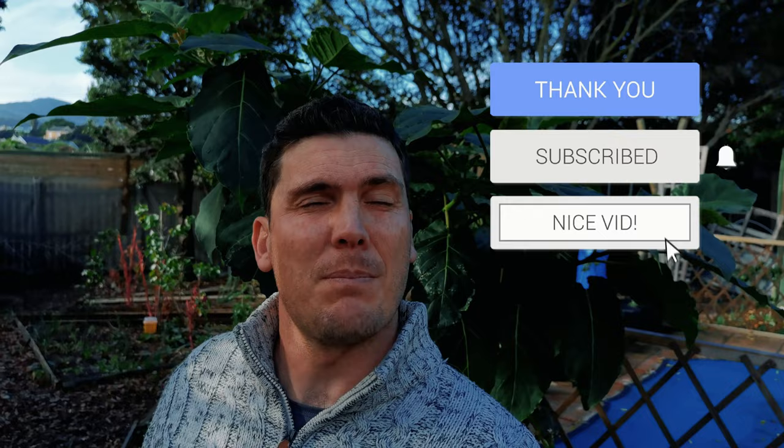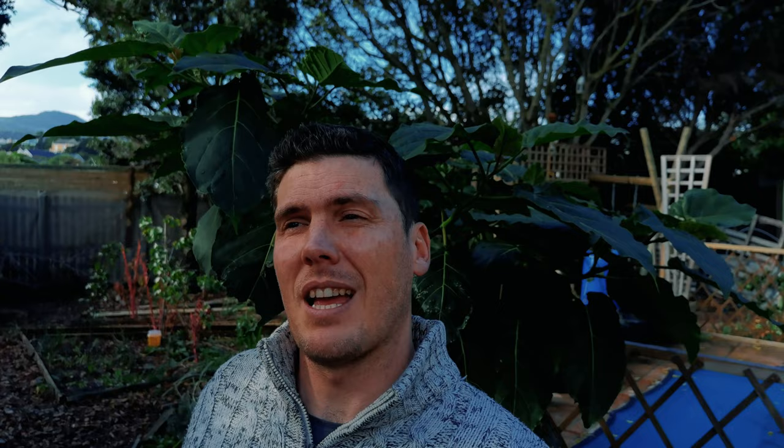So if you enjoyed this video, please give it a thumbs up, share it out to the communities that you follow and that inspire you, and please subscribe to my journey where I'm going to continue to share knowledge as and when I gain it. Until next time, happy harvesting!